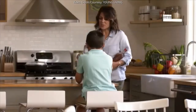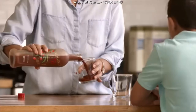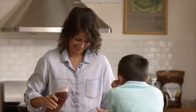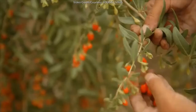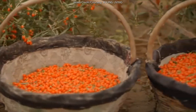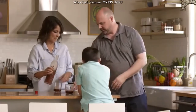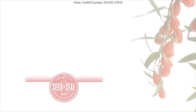Serve up two delicious ounces daily to take advantage of Ningxia Red's balanced ingredients that support whole-body wellness, energy levels, eye health, help fight against oxidative stress, and support normal cellular function. Now that you've seen the journey of Young Living's Ningxia Red, from wolfberry fields in China to homes worldwide, we hope that Ningxia Red can be an essential part of your journey to transformed wellness.